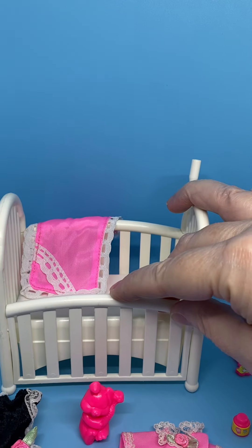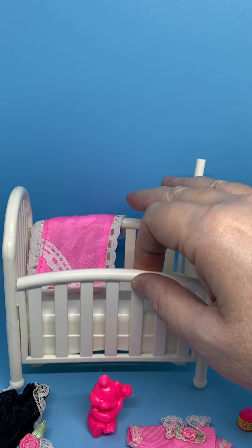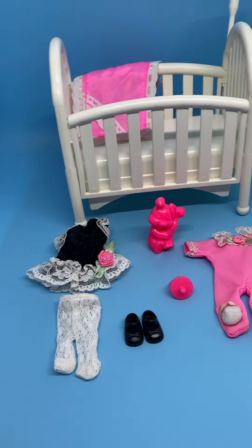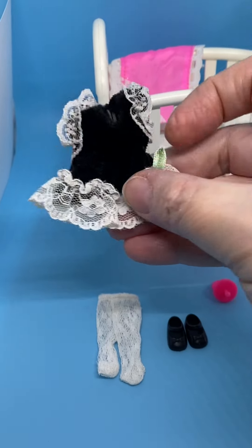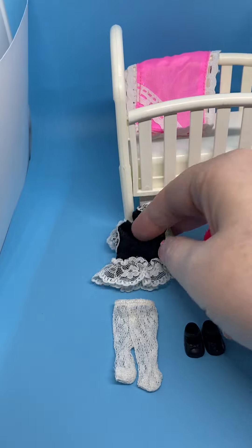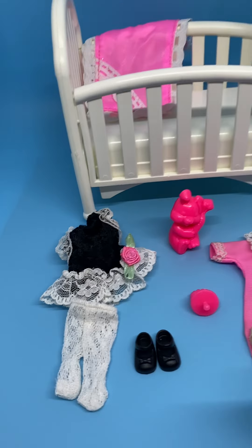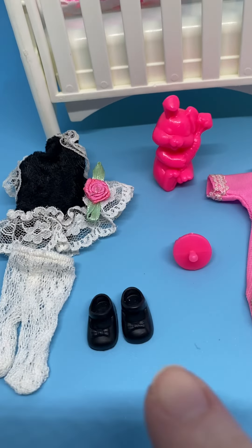Here's her little blanket — it's the lacy and tricot pink fabric. The crib front piece moves up and down. She's got this adorable lacy black velvet dress with a pink flower and matching tights and these cute little shoes.